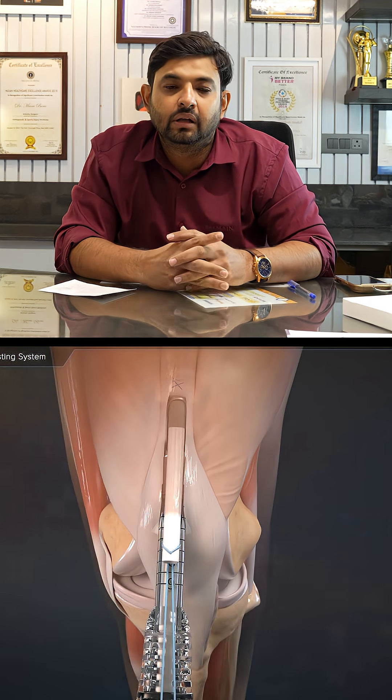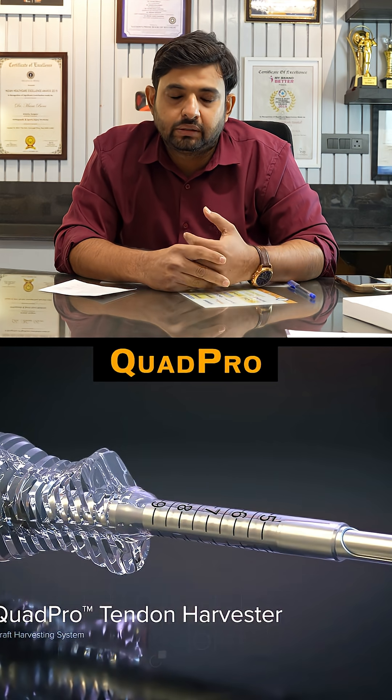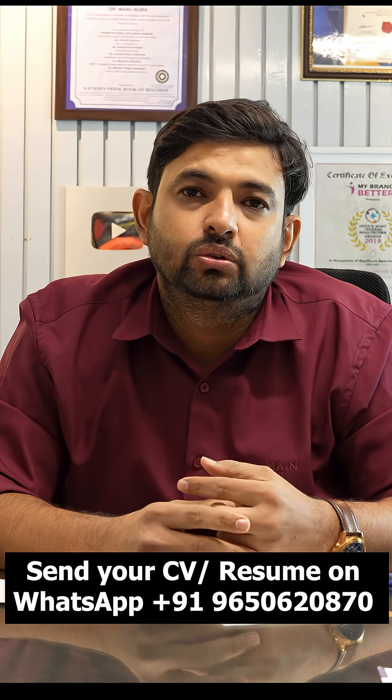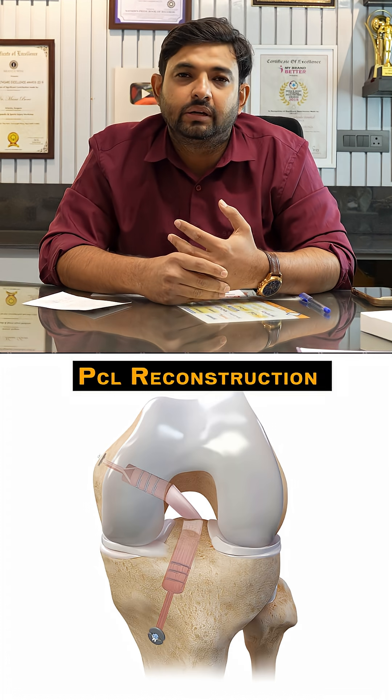The ACL reconstruction is done using an instrument called COD PRO, and it is augmented with a procedure called LET — lateral extra-articular tenodesis — to provide rotational stability. I have also learned about techniques of meniscal repair.